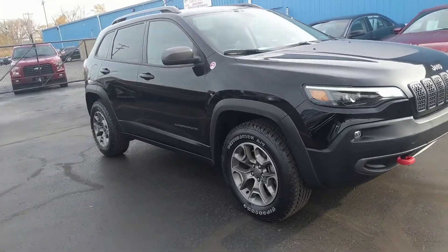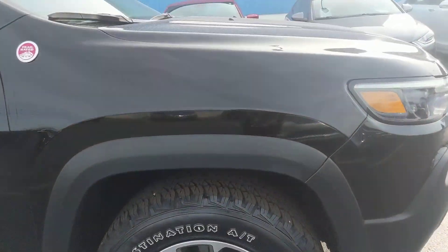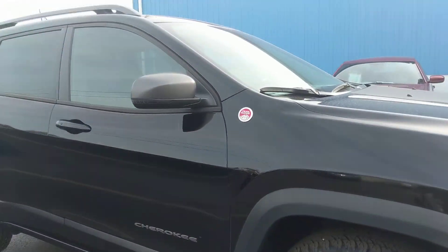This is a 3.2 liter V6. 18 inch alloy wheels — they look good. Black exterior.